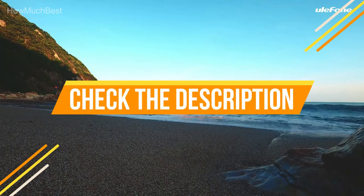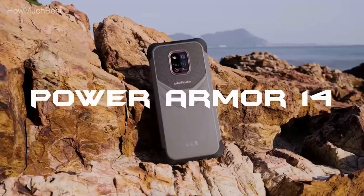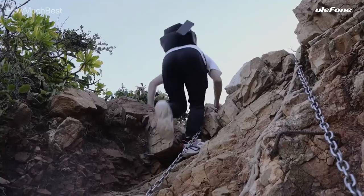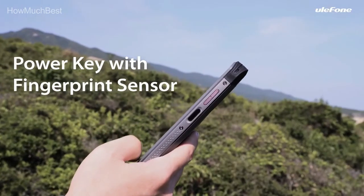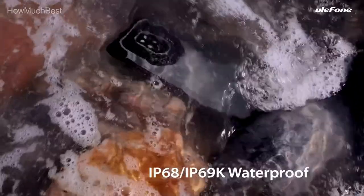Check the description for links to find out the price of the items included in this video. Hope you found this video helpful to find out the best rugged smartphones. If you found this helpful, please give a like, comment your valuable opinion, and tell us which one is perfect for you. Subscribe to our channel to get the latest updates on different product reviews.